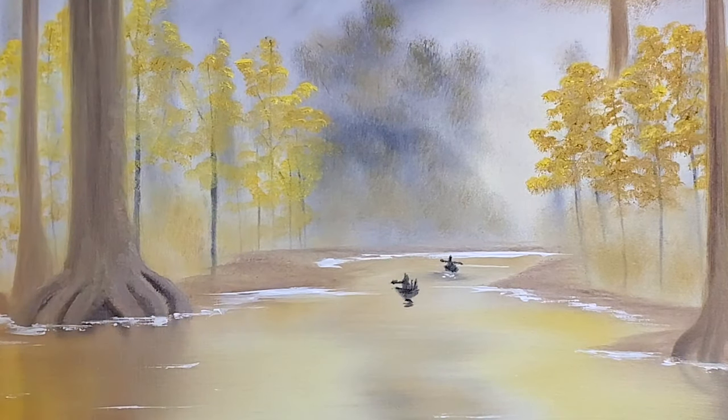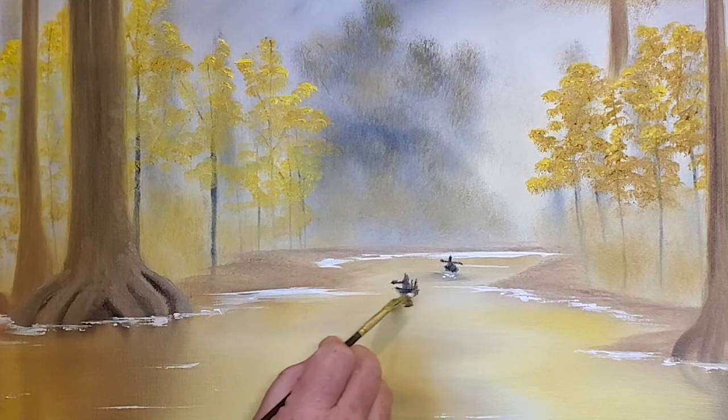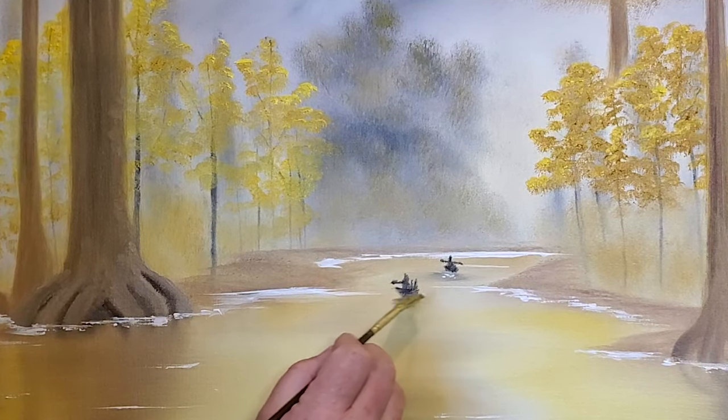There's a little shadow in the water. Come back to our fan brush and we'll just soften that out.